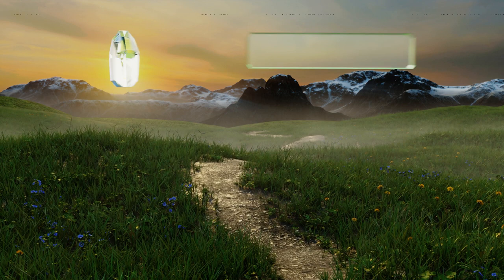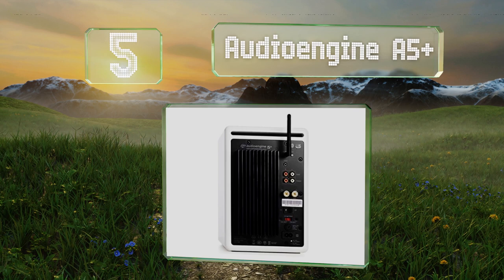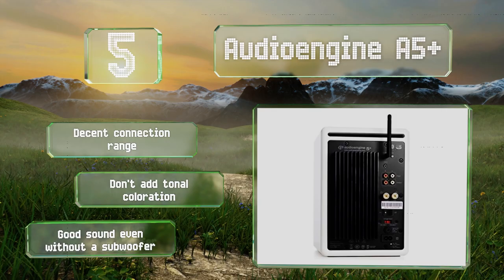Halfway up our list at number 5, the Audio Engine A5 Plus deliver a deep, rich bass and an evenness throughout the entire frequency spectrum. They boast a decent connection range and don't add any tonal coloration. They deliver a good sound even without a subwoofer.